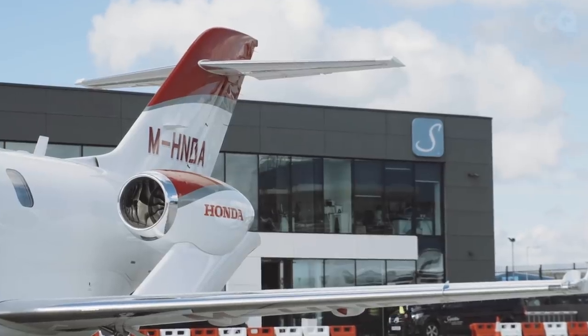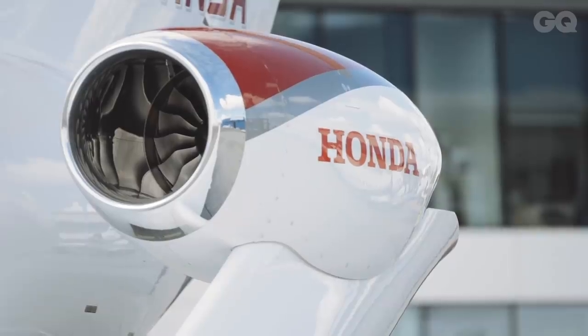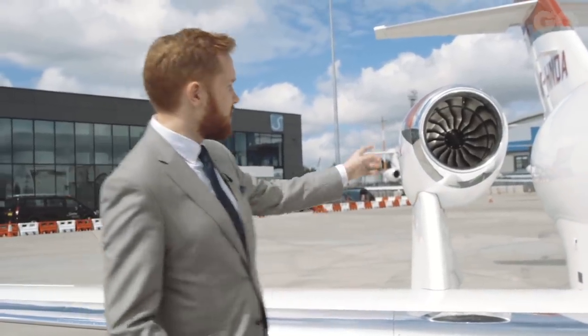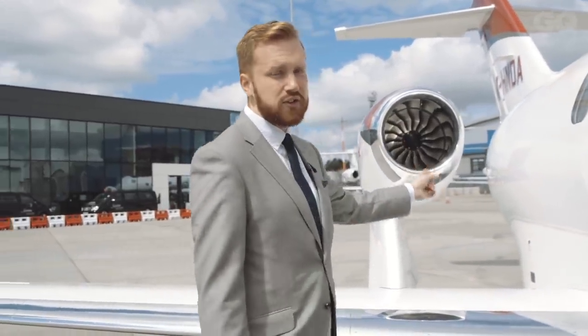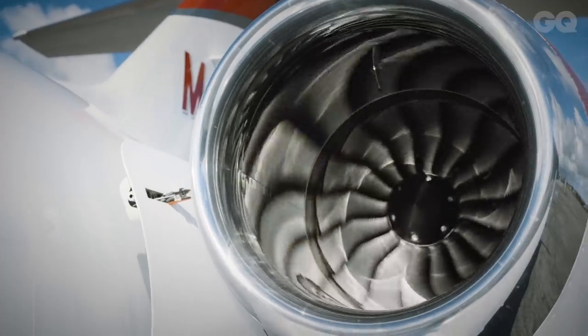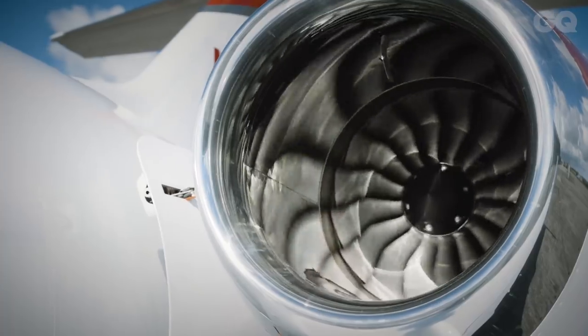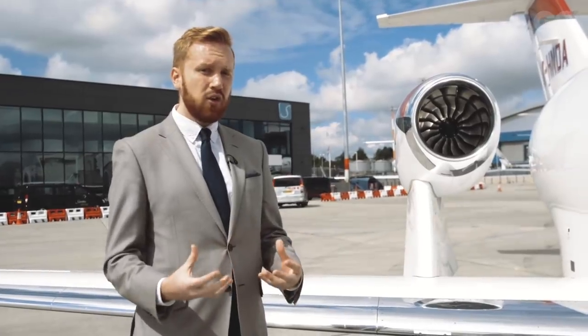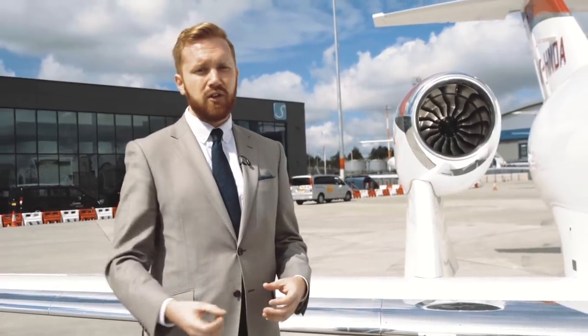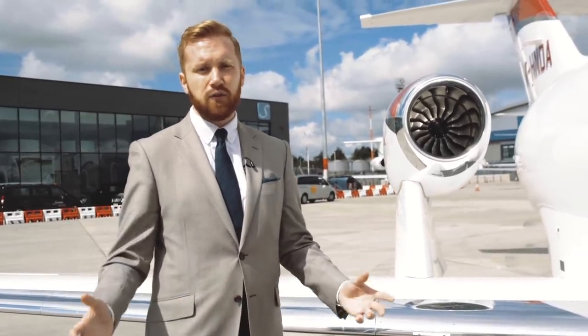The other very striking feature of the HondaJet is its over-the-wing engine mounts. The passengers get a lot more space inside. Most private jets have the engine attached to the fuselage. The aerodynamic design is a bit more efficient — HondaJet says it's about 17% more efficient than competitors. It also decreases noise not only in the cabin but apparently on the ground as well, so you're not disturbing people underneath the flight path.